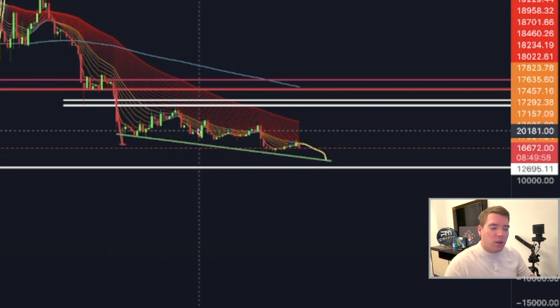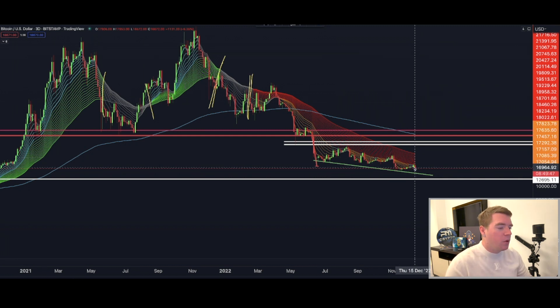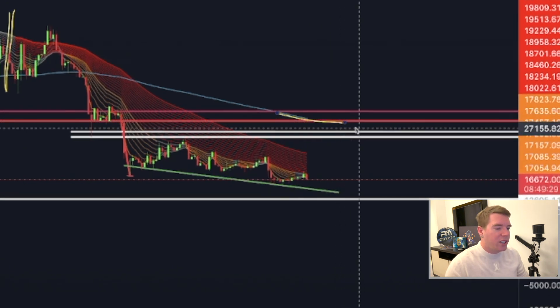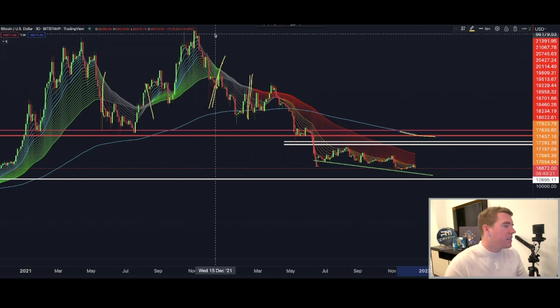If the downward support line continues before we get another touch — and I think another touch is definitely coming — we could be sitting at $14,000 to $13,000 in that scenario. I don't believe we will see a bullish reversal on the three-day chart this year. Another reason is that the 200 moving average is coming in around $28,000, so even if we got a bullish breakout on the Super Guppy, we'd most likely see a rejection around $28,000, and I don't see that happening before late January or February.